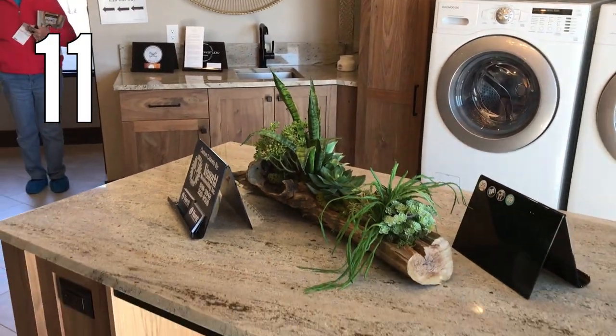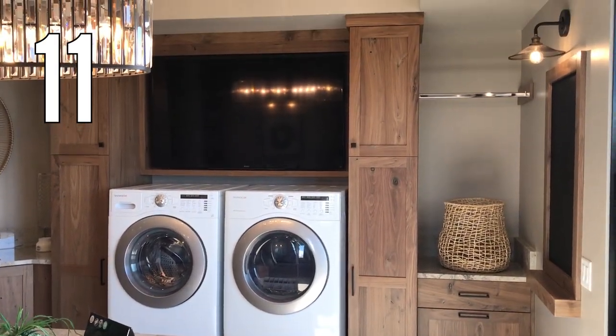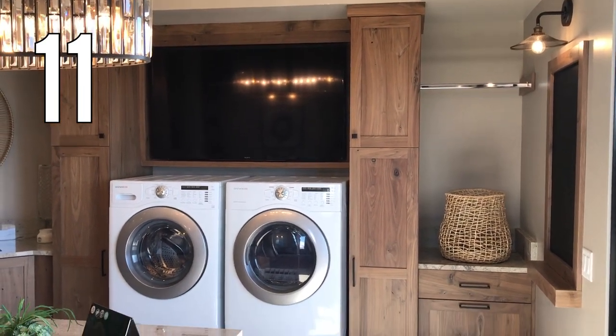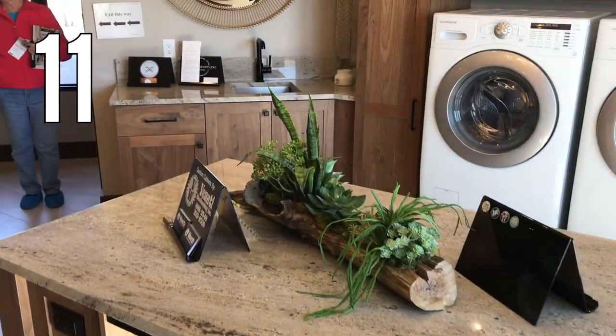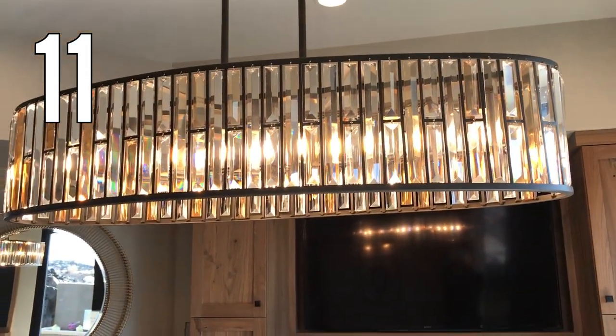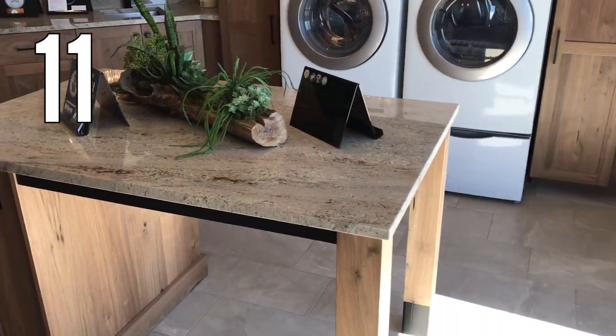Laundry room 11. Now this is a laundry room that dreams are made of — so big and so beautiful. There's a huge TV over the washer and dryer so you can watch your favorite show while you're working. The TV is framed so nicely I didn't even notice it was a TV at first. And another beautiful chandelier — we found a look-alike so check out that link in the blog post in the description below.